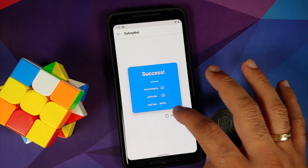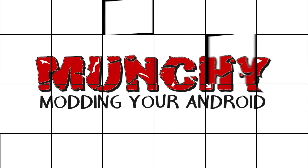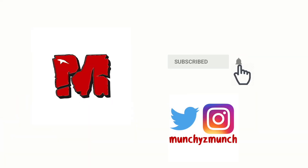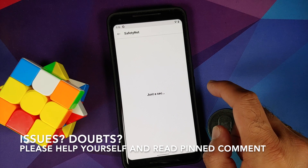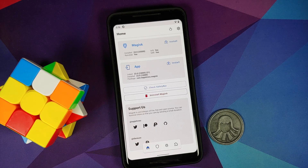Hey peeps, Manji here back with another video. In this video I'm going to show you how you can bypass SafetyNet and have a certified device in the Google Play Store without having to install Xposed and Xposed modules.